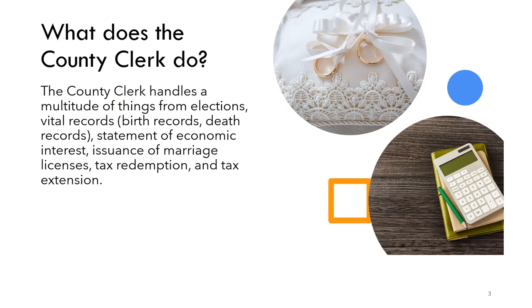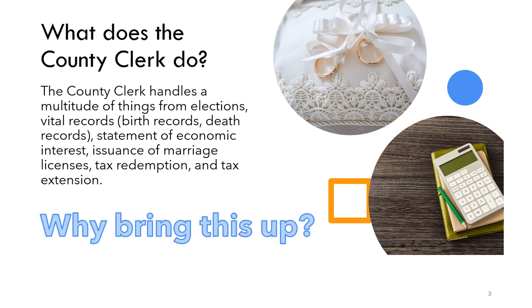What does the county clerk do? The county clerk handles a multitude of things from elections to vital records including birth records and death records, statement of economic interest, issuance of marriage licenses, tax redemption, and tax extension. Each election day the office is closed to any matter unless it's election related. Therefore, any birth record requests, vital record requests, statement of economic interest issues, tax redemption, or tax extension questions will not be answered on that day. Please hold your questions for the day after or send them via email.